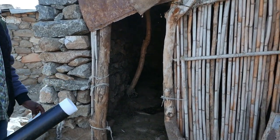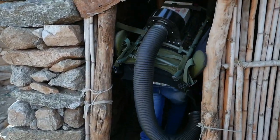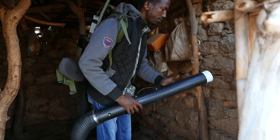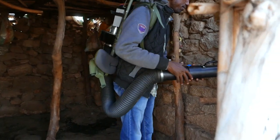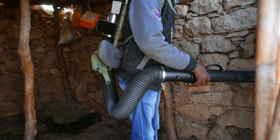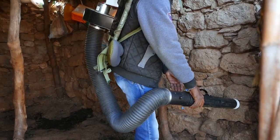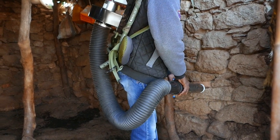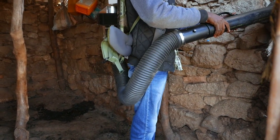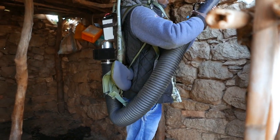We alternate between a backpack aspirator and a Prokopak and manual aspiration. In each collection we run five removal samples. So today, in this shelter, we are running the backpack and will collect from the walls five times in sequence, so that we can eventually get an estimate of the total number of mosquitoes in the shelter.